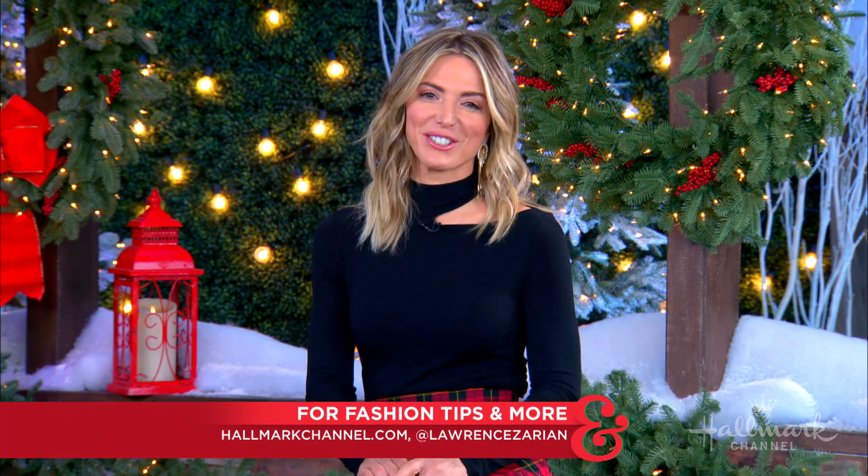You've done it again, Lawrence Zarian — changing lives, one outfit at a time. Thank you so much. For more information on all of these looks, you can go to hallmarkchannel.com.